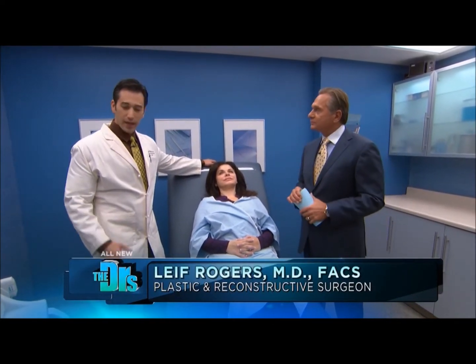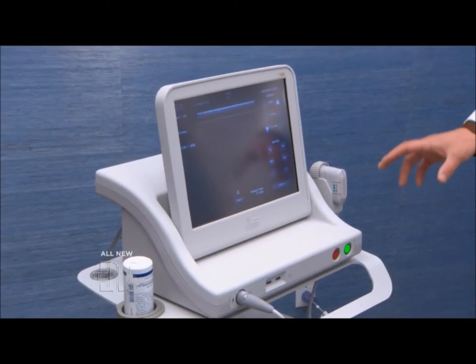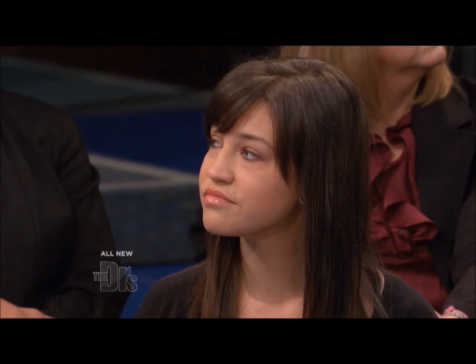What do you have for us, doctor? Today we have Ultherapy. This is a relatively new machine, new technology. It's ultrasonic energy we're actually going to put into the face, which is sound waves. And you're going to do a little treatment for Maya right here. We're going to do it today. Let's see how it works.